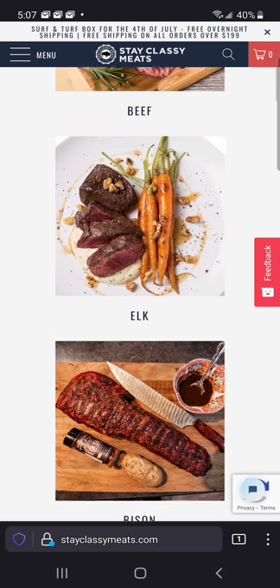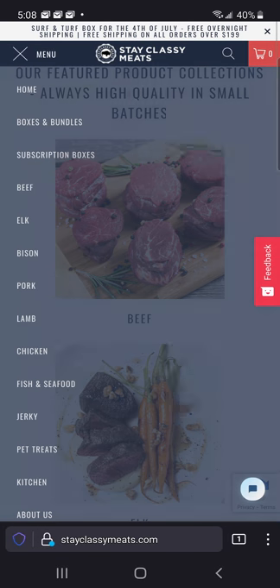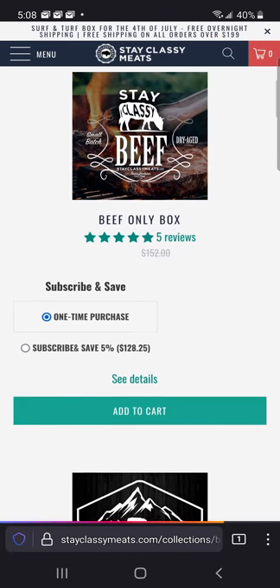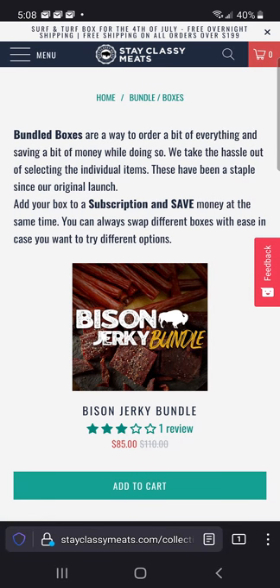Beef, bison, elk, pork, chicken, fish — you can buy a la carte. You can also buy some specific boxes and bundles that we offer, where you get anywhere between 5% and 15% off depending on which boxes you're buying. These are pre-curated, mind you.